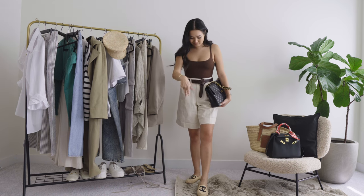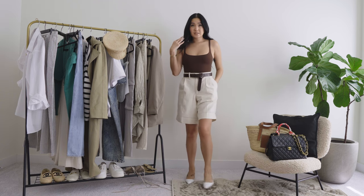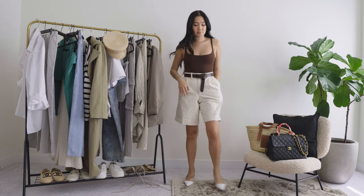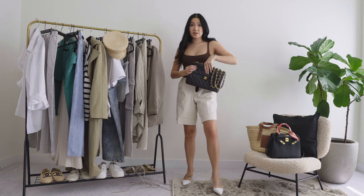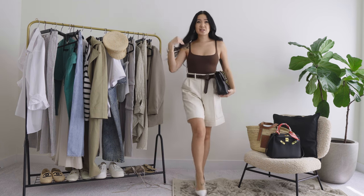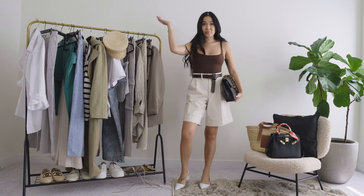Maybe I would do a heel for the bottom — a white cute heel. Is that better? I think it might be better, but maybe that's too white. Maybe I need to do beige, but that's doing a lot. So we'll go with the Chanel — that's a better look. Look number two, we're cute.